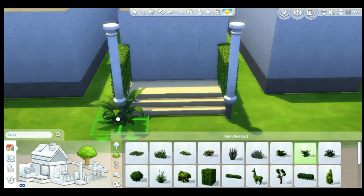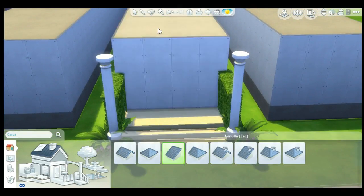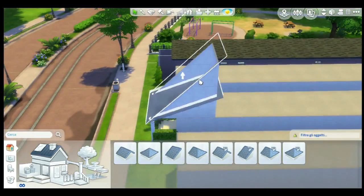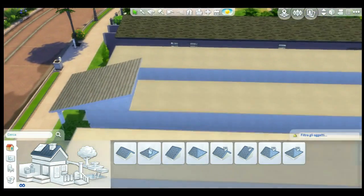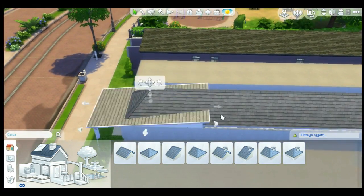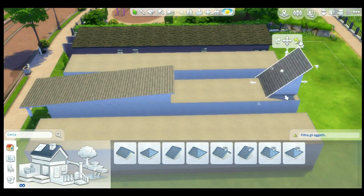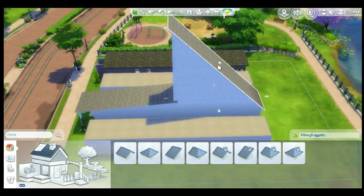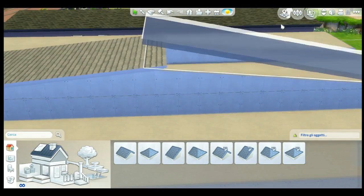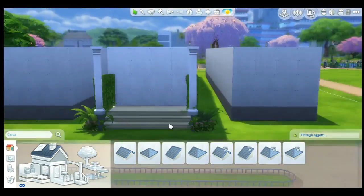Here we're going into the posh house, which is much more neat and rich looking — we can really say it's posh. I wanted to do a different roof because the roof I used on the modern house was too modern for this one. This house is more classic and traditional.